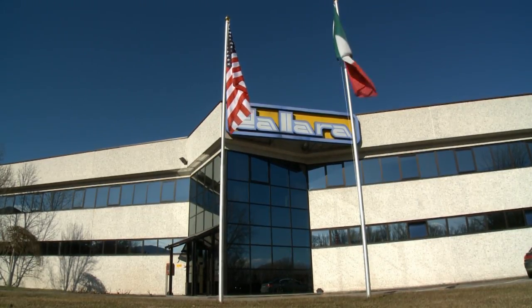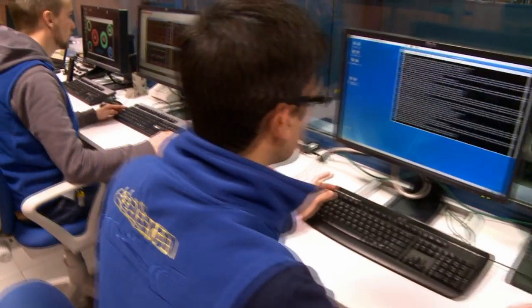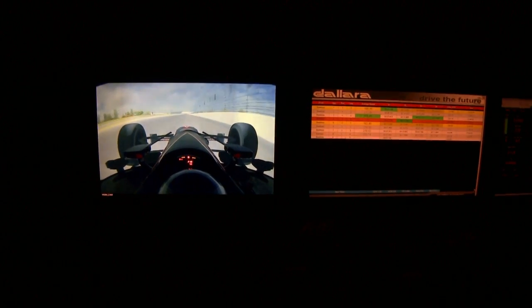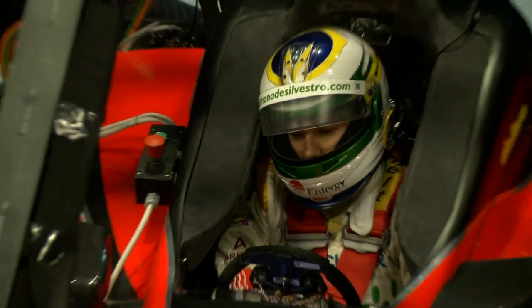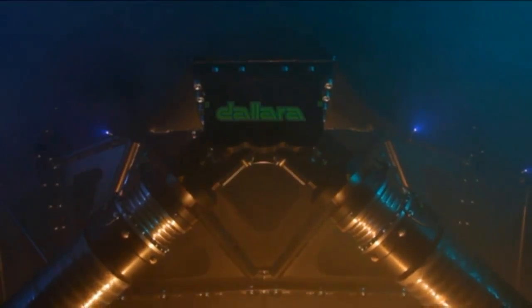We're here at the simulator facility in Italy, and for us it's a chance to evaluate a new tool that Dallara has available for the teams to help refine the performance of the track. Today was the first time I was in any kind of simulator, and here at Dallara it's pretty special. It's a strange feeling to be testing out things that you would on a racetrack in an actual building, but I think they've done an incredible job. Dallara has put a big effort into this.